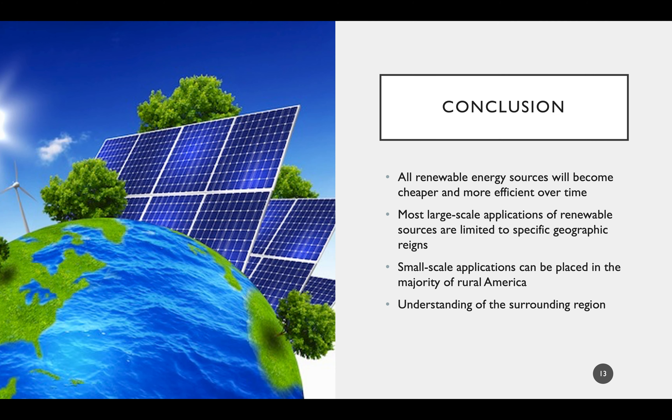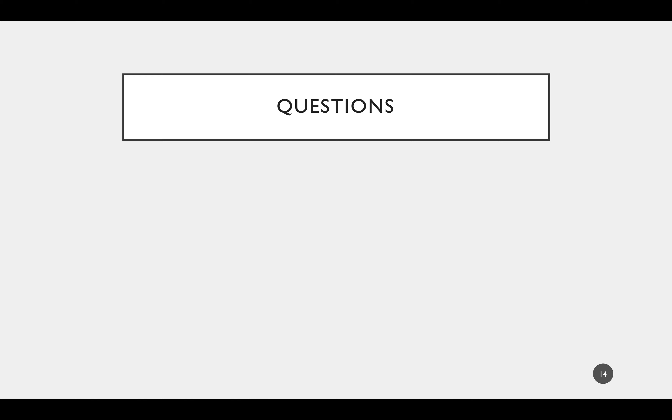In conclusion, all renewable energy sources have their place, and all sources will continue to become cheaper, more efficient, and more readily available as time continues. However, most utility and large-scale applications of any renewable source have very specific geographic regions where installation should take place, while small-scale installations are less geographically constrained. In order to determine where to allocate future resources, there needs to be a clear understanding of the surrounding region and what type of energy will benefit the area the most. That concludes this presentation—I hope you all learned a little about renewable energy resources across rural America. Have a great day.